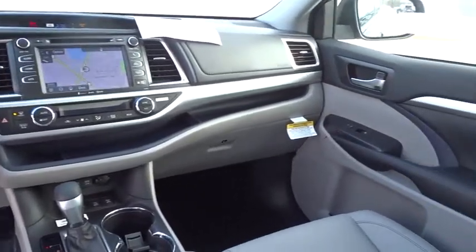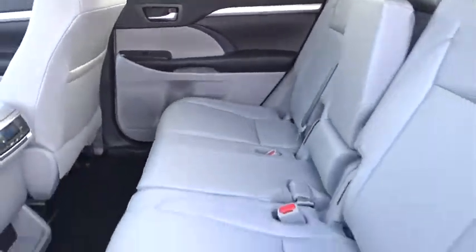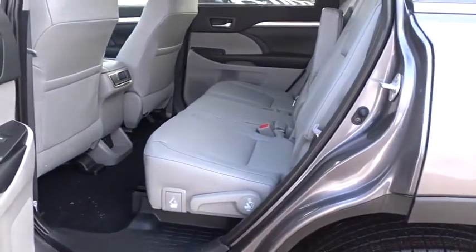Lane departure warning, leather-wrapped steering wheel, Bluetooth, power steering, adjustable steering wheel, cruise control, hard disk drive media storage, keyless start, aluminum wheels.